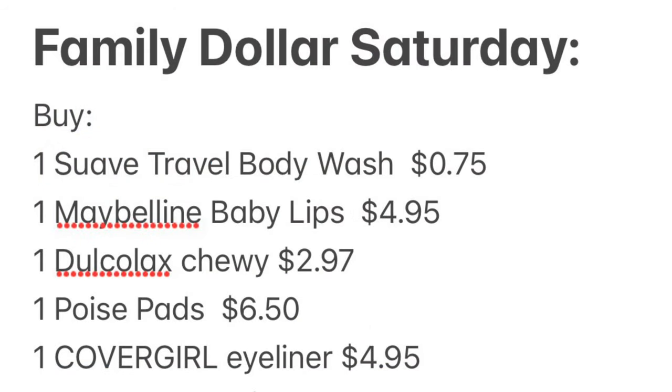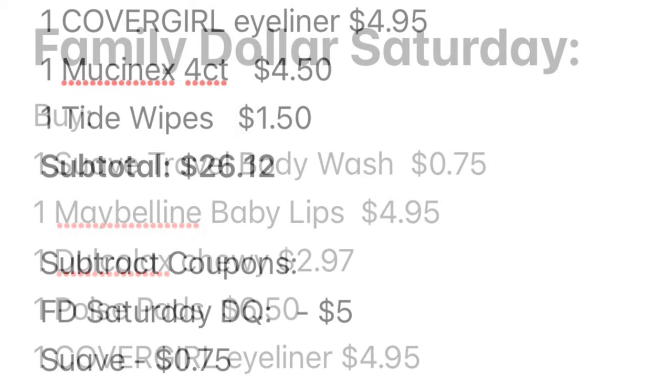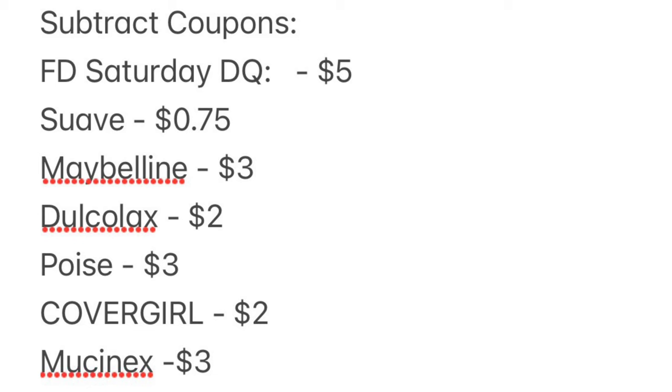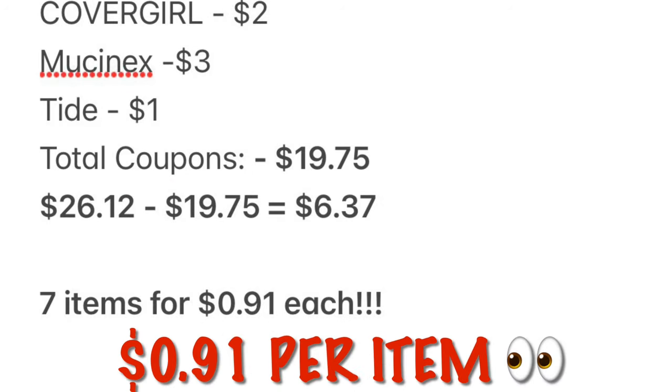Here is all of that typed out so you can screenshot it. Our subtotal is going to be $26.12. Subtract our multitude of coupons — a total of $19.75 in digitals — dropping our out-of-pocket down to just $6.37, or $0.91 per item. Not too shabby.